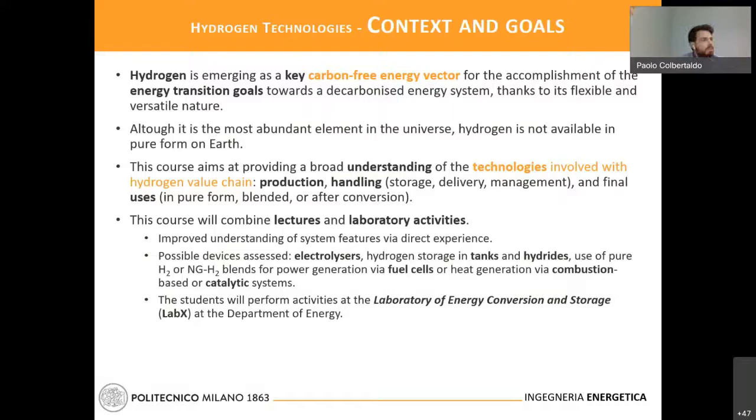If you have read anything about recovery plans and decarbonization, you cannot have missed that there is a lot of hype about hydrogen being presented as one of the key carbon-free energy vectors for the future — for different uses as a pure element, blended, or as a carrier, or as a conversion step within decarbonized fuels. It is the most abundant element in the universe as an atom, but it is not available in pure form on Earth. So the value chain starts from the issue of producing hydrogen based on renewables.